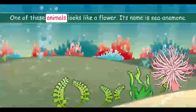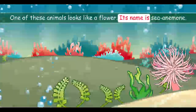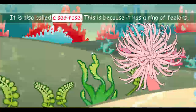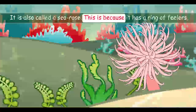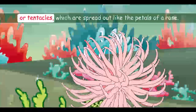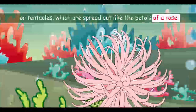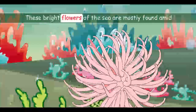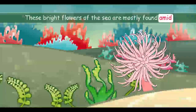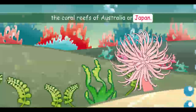One of these animals looks like a flower. Its name is sea anemone. It is also called a sea rose, because it has a ring of feelers or tentacles which are spread out like the petals of a rose. These bright flowers of the sea are mostly found amid the coral reefs of Australia or Japan.